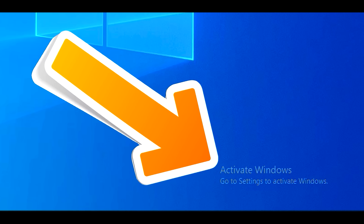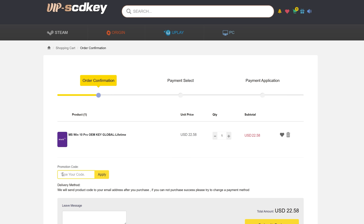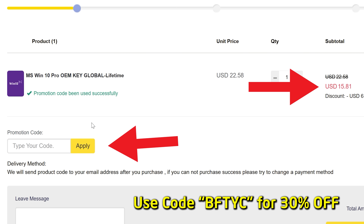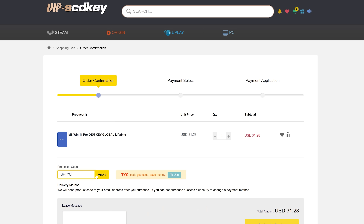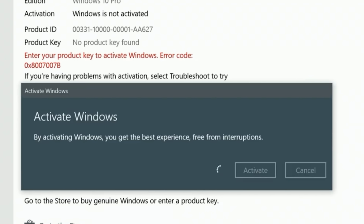Right after today's video sponsor. If you want to get rid of the annoying 'Activate Windows' message, today's video sponsor SCD Keys has you covered for as little as $15 USD. After you enter coupon code BFTYC, you can get yourself a legit single end user license today. Also works for Windows 11 Pro. Links in the description below.